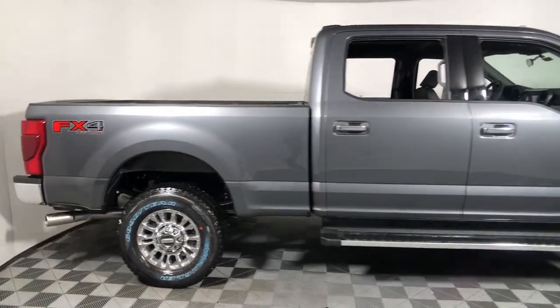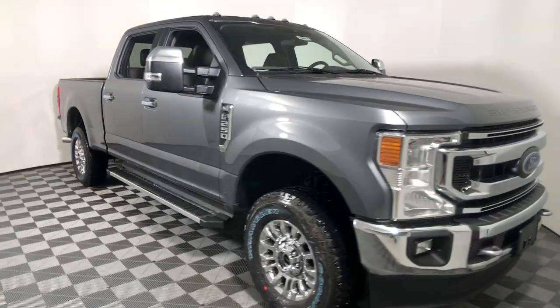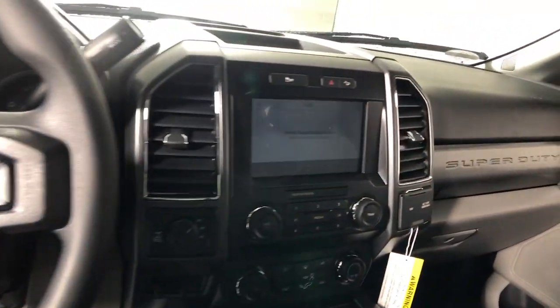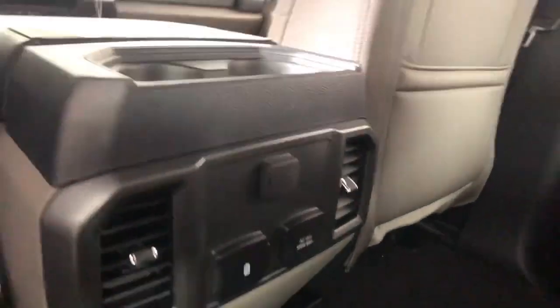You just found the 2022 Ford F-250. Here's a tough, fully capable Ford F-250 that's ready to help you get demanding jobs done safely and with ease. This full-size heavy-duty pickup leverages military-grade aluminum alloy, high-strength steel,